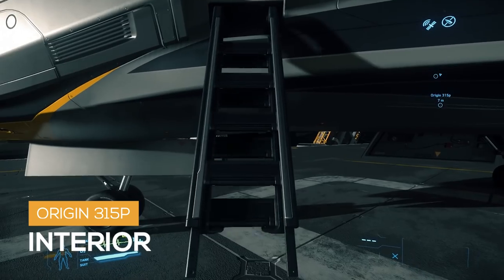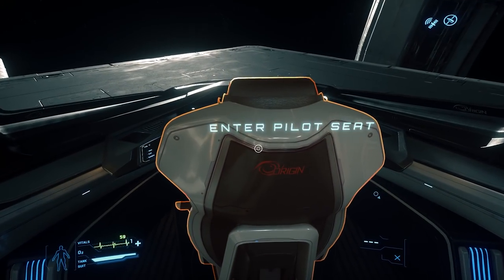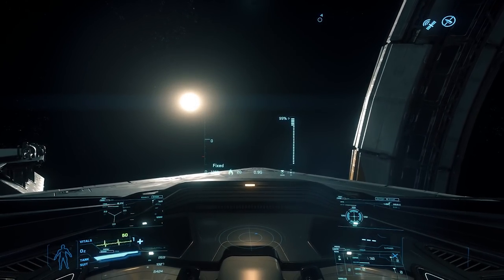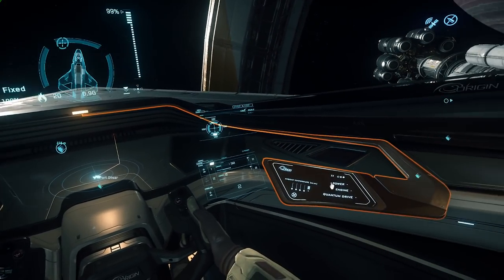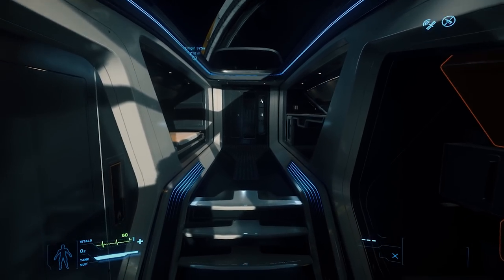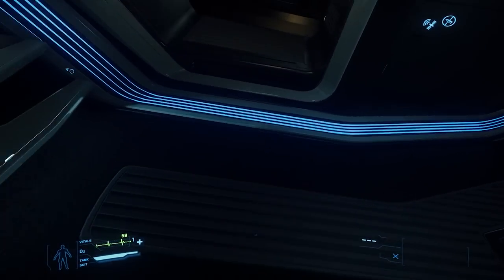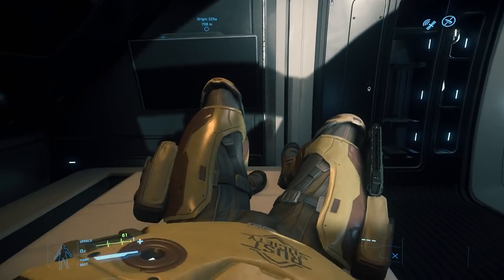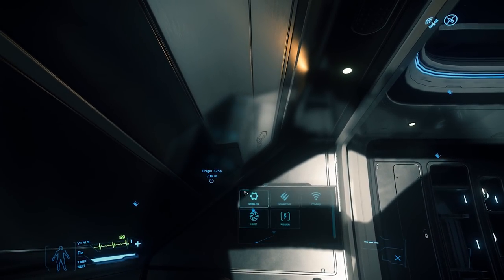Now for the interior. Underneath we have the cockpit. The pilot seat features four MFDs and a radar. The 315P does come equipped with an ejection feature. Behind us we have a head, and on the starboard side we have a bed. New to the 2949 315P is a functional MFD in the bed so you can control your ship while you sleep.